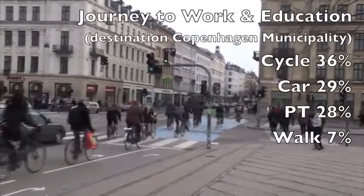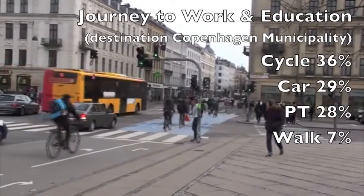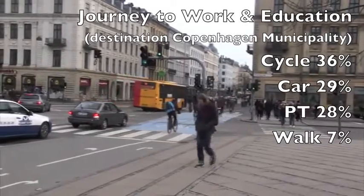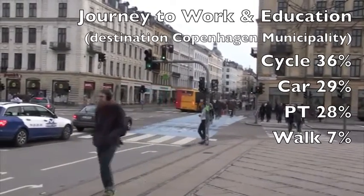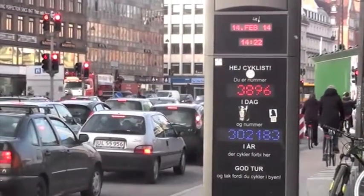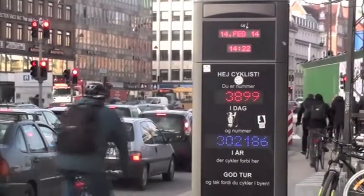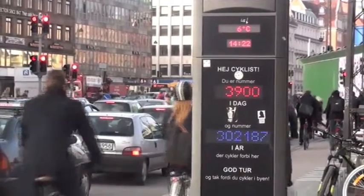Bikes are incredibly popular here. Journey to Work by bike is right up at 36%, car 29%, PT 28%, and walk 7%. To give us an idea of cycle traffic volumes, this counter shows 302,000 inbound bicycles this year — not bad for February.